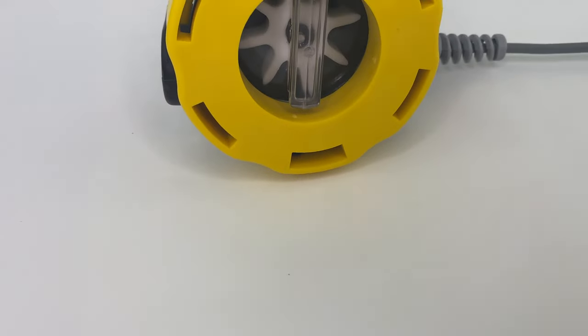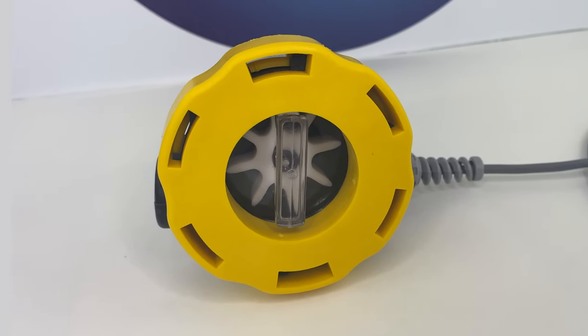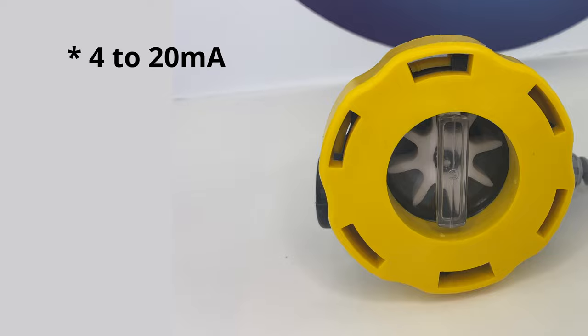These versatile meters were designed with flexibility in mind, offering several outputs to choose from: Current, Pulse, Voltage, and Relay.